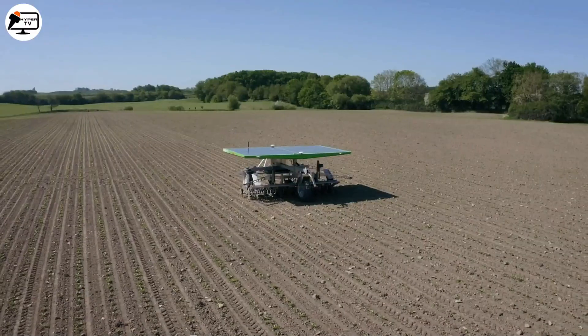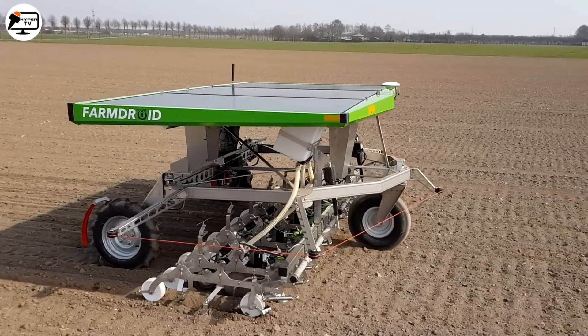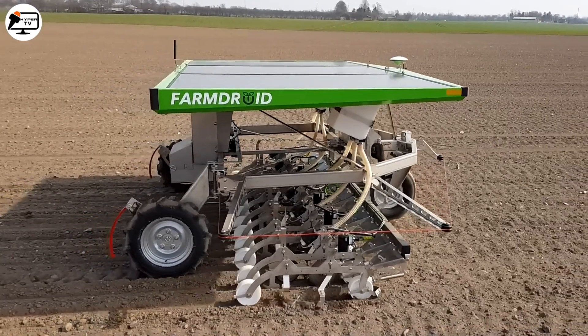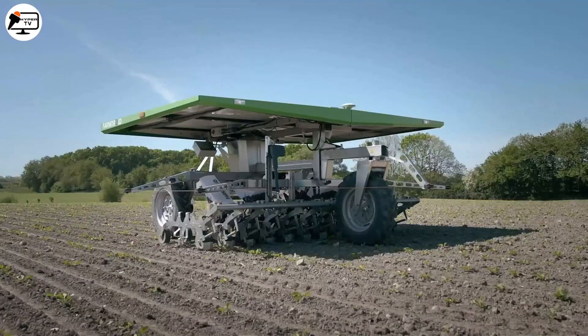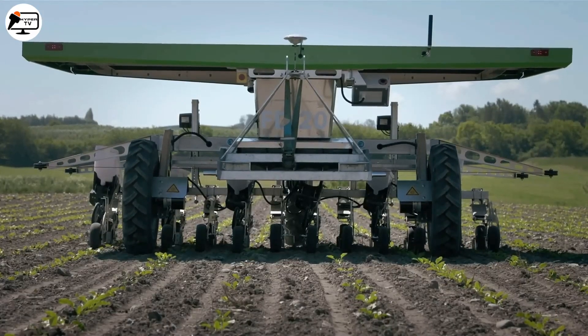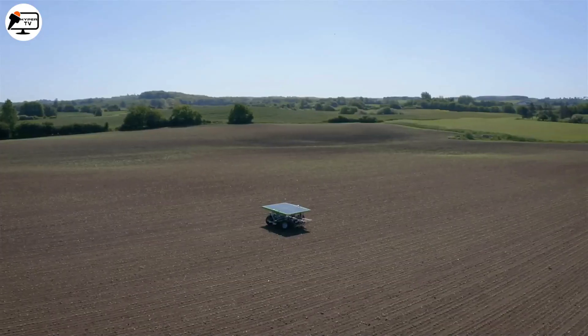Using a mere 5 mm margin between rows, this robot does all the weeding, eliminating the need for manual labor. With its small footprint and non-degrading wheels, it optimizes yields across the entire cultivated area.